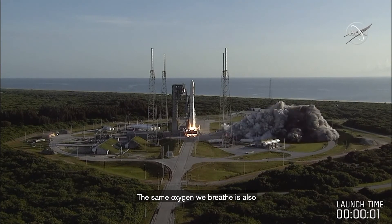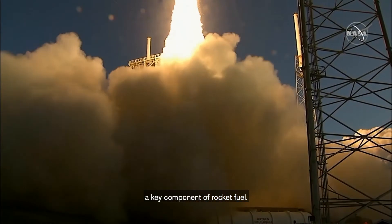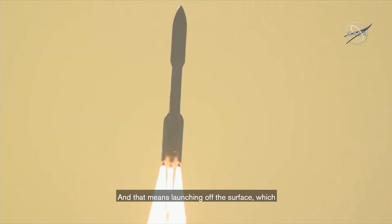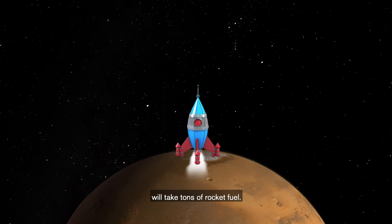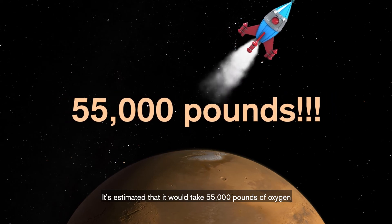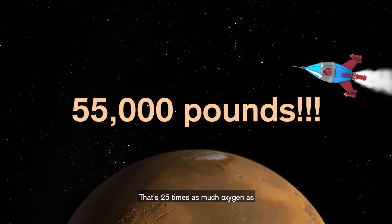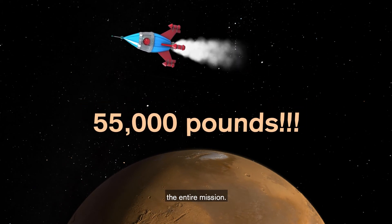But it turns out that breathing isn't the only thing we're going to need oxygen for. The same oxygen we breathe is also a key component of rocket fuel. Any astronauts we send to Mars are also going to want to come home eventually, and that means launching off the surface, which will take tons of rocket fuel. It's estimated that it would take 55,000 pounds of oxygen to launch a crew of four off of Mars — that's 25 times as much oxygen as that same crew would need to breathe over the entire mission.